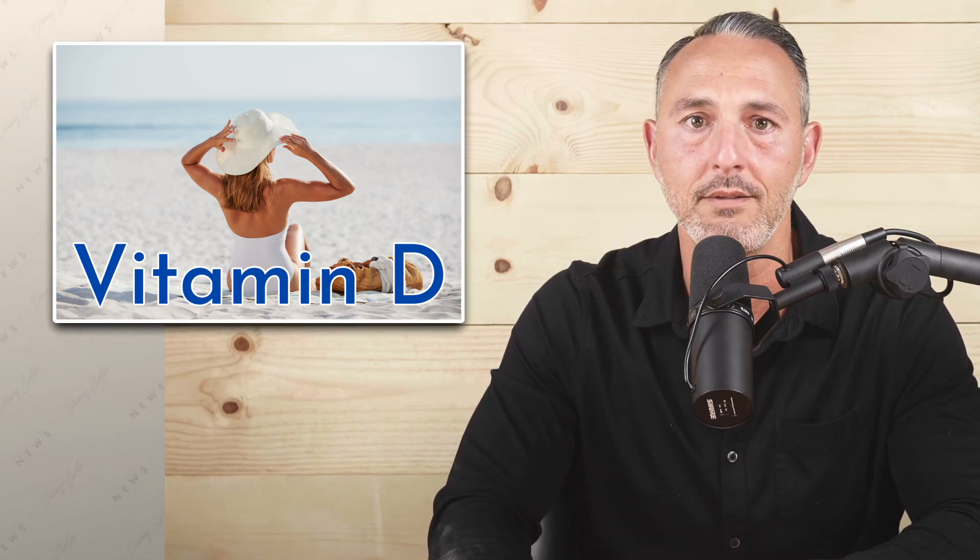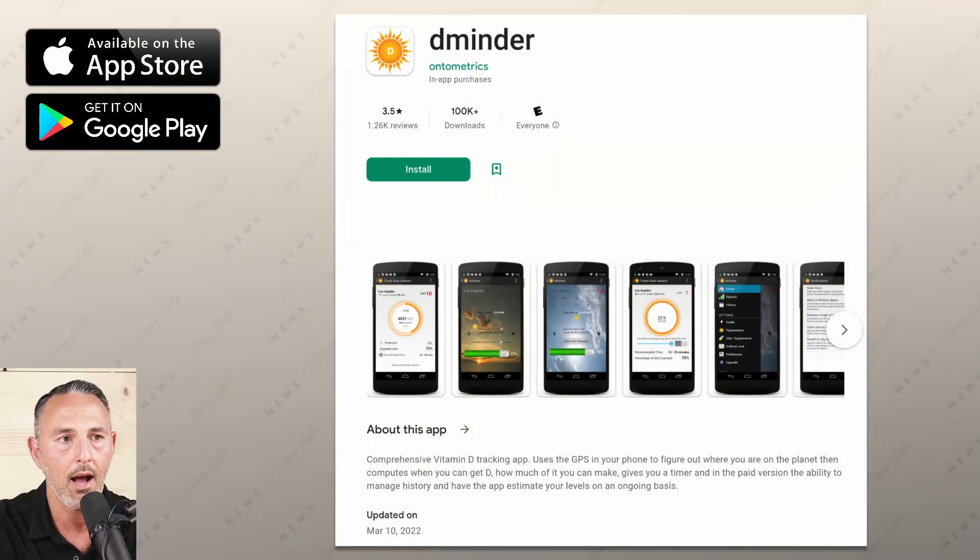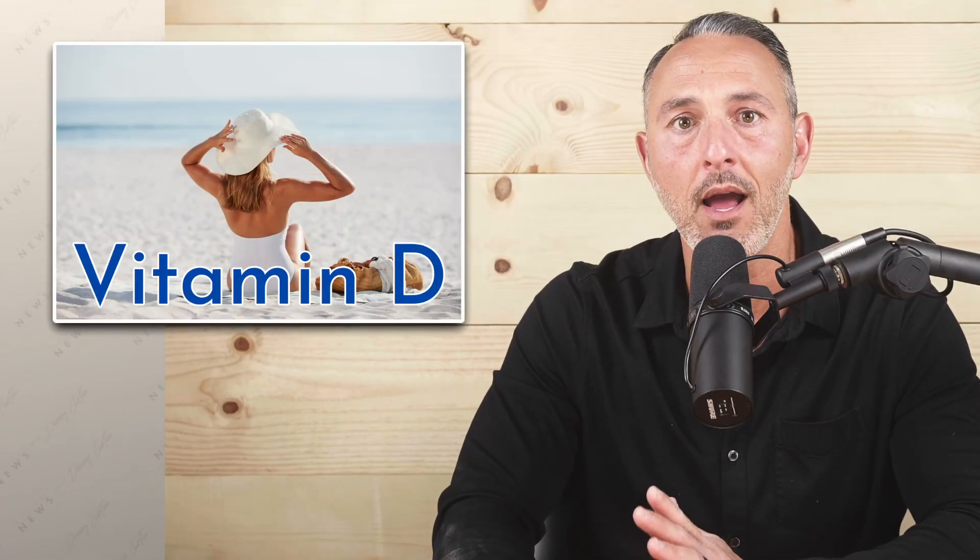There are quite a few apps you can download on your phone that will ask you all of the necessary questions about you and your location, and the app will do all of the calculations for you. I use an app called Dminder, which is great because it sets off an alarm every day to let me know when the best time to go in the sun has started. The amount of time recommended varies depending on the time of year. In the winter, for example, the app might tell me to get 35 minutes of sun between 10 a.m. and 12 p.m. But in the summer, it may only be seven minutes, and I can get those seven minutes anytime between 8 a.m. and 3 p.m. The app also tells me how much vitamin D I was able to convert based on the time I spent in the sun.